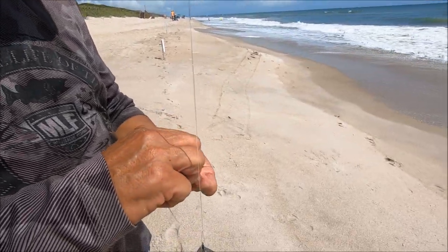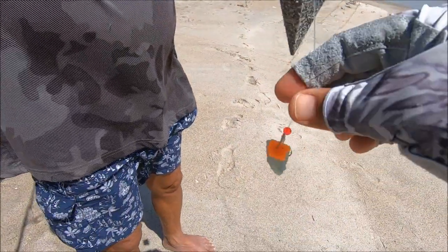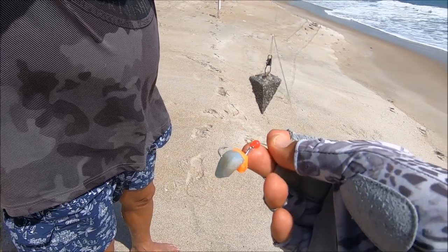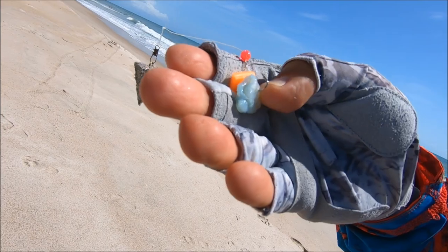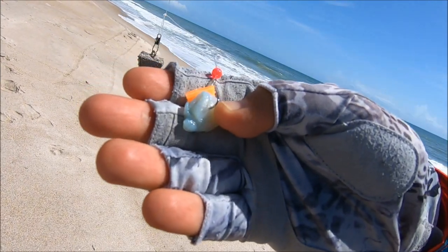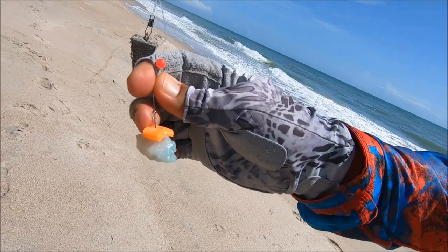All right guys, we're gonna show Kaihan's secret bait. It's a shrimp from Publix — he gets it peeled, puts it in a paper towel with kosher salt, then puts the shrimp on top with more kosher salt and another paper towel. All the juice comes out, the paper towel sucks it up, and he leaves it in the fridge for 24 hours. It gets so hard — look at that, it's almost like plastic. And he puts some fish bites right there.